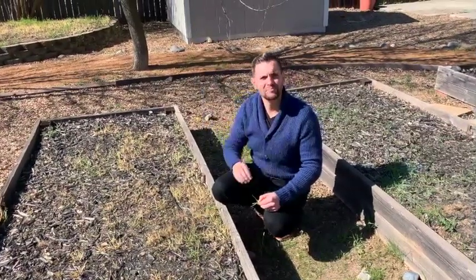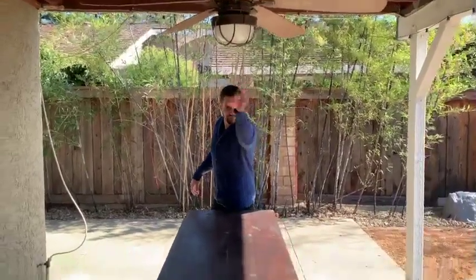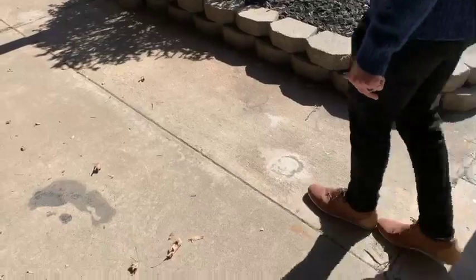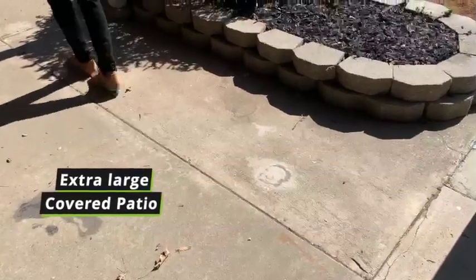Not bad. And if you remove this fan, perfect for a beer pong setup. So based on my extremely accurate calculations, this patio is almost 50 feet wide — that's like the whole width of the house.